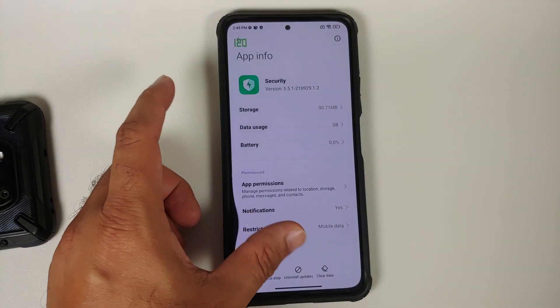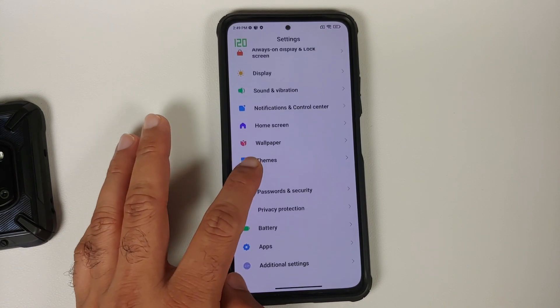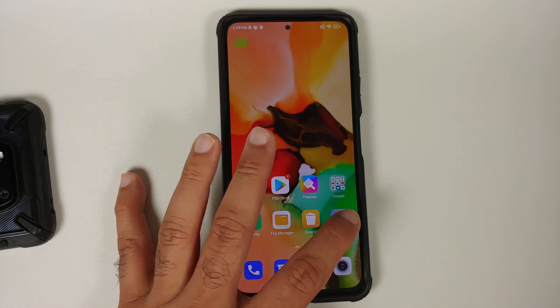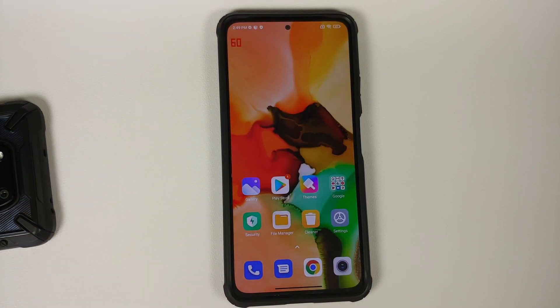Here is the version of the Security application I'm running right now. If I go into Settings and Additional Settings, my region is set as India, and I do have the battery profiles feature without any hacks. Those are the only two things I've noticed that are new in this MIUI 12.5.7 build.